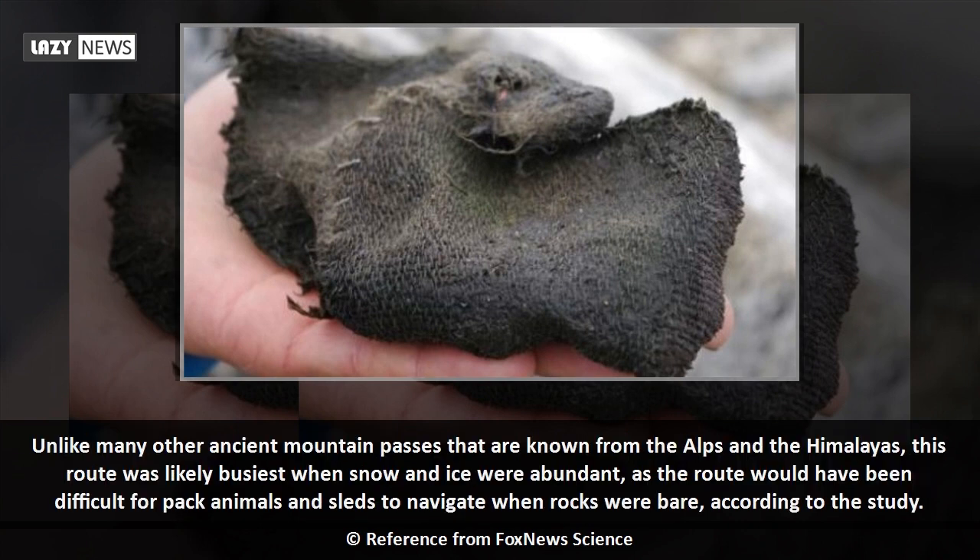Unlike many other ancient mountain passes known from the Alps and the Himalayas, this route was likely busiest when snow and ice were abundant, as the route would have been difficult for pack animals and sleds to navigate when rocks were bare.